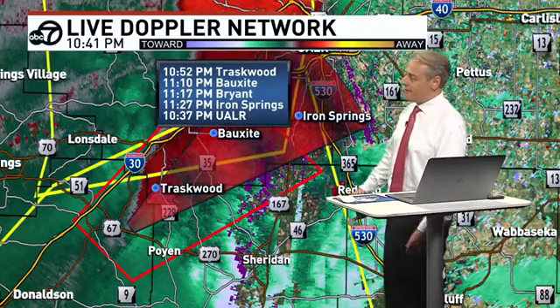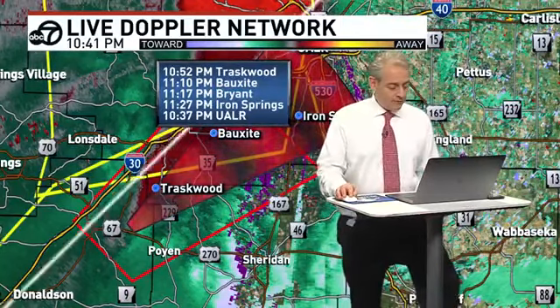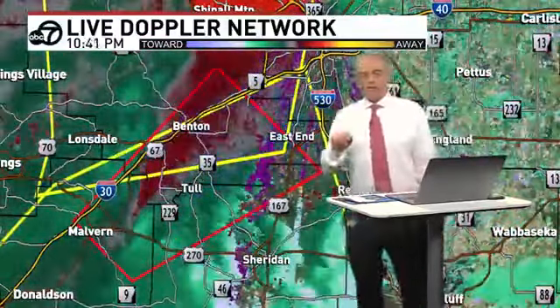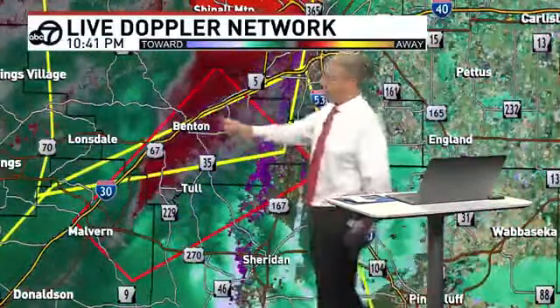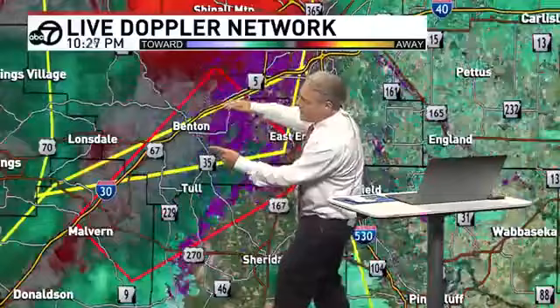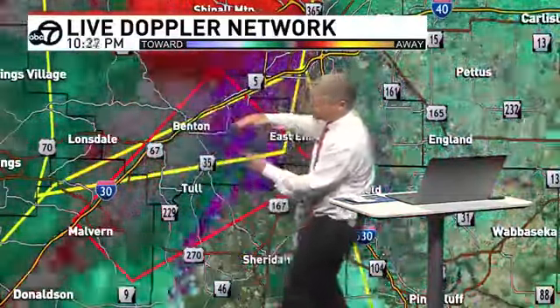Severe thunderstorm warning is in effect all the way up through Cleburne County towards the north, even into southern Arkansas, and there's a new tornado watch going all the way through southeast Arkansas until 4 a.m., though it will be canceled before that. The tornado warning continues there for the Benton area. We think Traskwood — take your tornado precautions right now. There's conflicting information between debris and the velocities. Looking at the motion of these last three scans, I don't think this is debris coming into the eastern side of Hot Spring County.